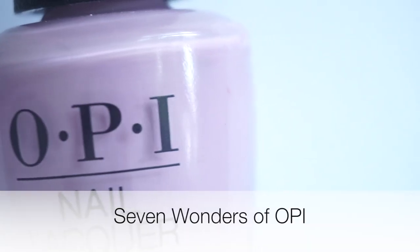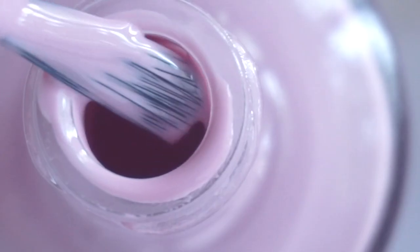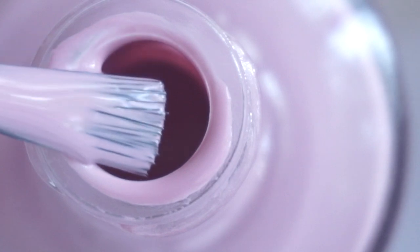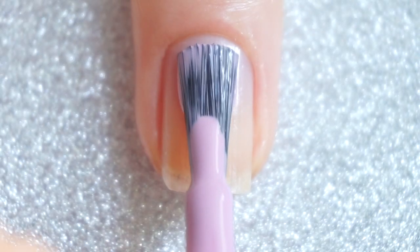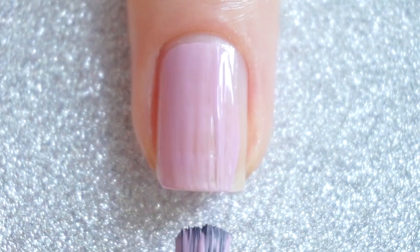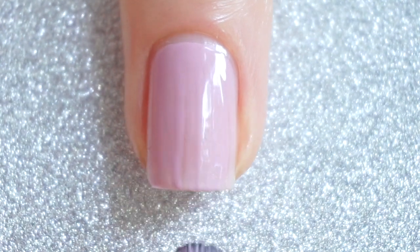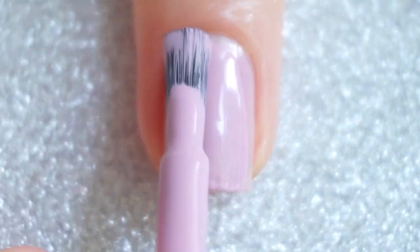The next one is Seven Wonders of OPI, and it is a dusty light purple. This one has an amazing formula, as do all of the shades that I've picked up. I needed two coats for full opacity and the polish was very easy to work with.